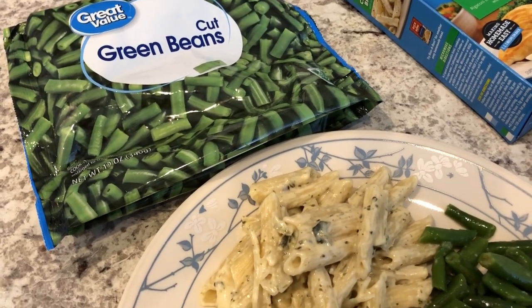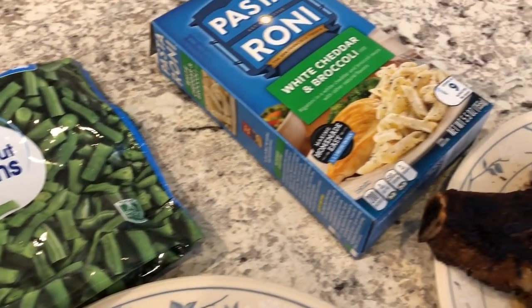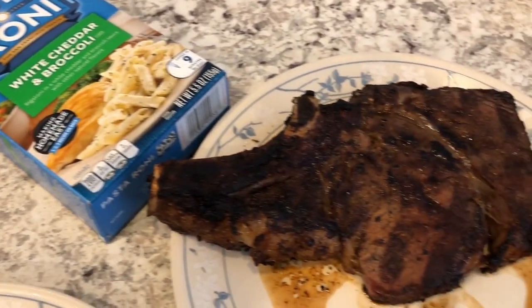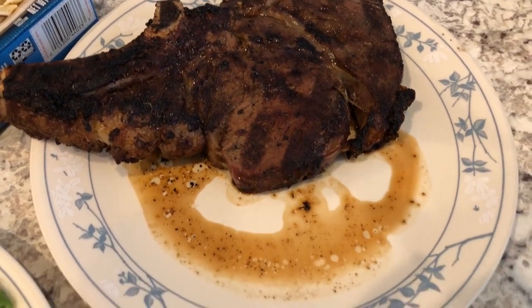Hey guys, welcome back to another week of What's for Dinner. My name is Andrea with Foodimentary Adventures in Food. Our What's for Dinner videos come out every single Tuesday and I hope everyone is doing well and staying inside.